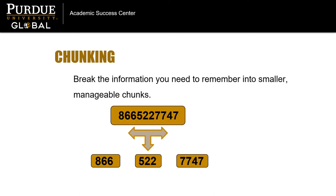Try breaking the information you need to remember into smaller, more manageable chunks. We often do this already when we need to remember a phone number. Instead of remembering a string of ten digits, it can be easier to remember a chunk of three numbers or four numbers.